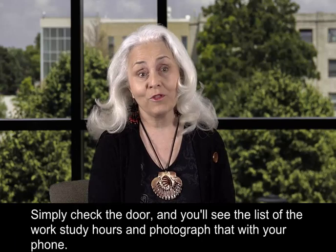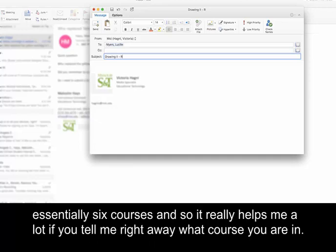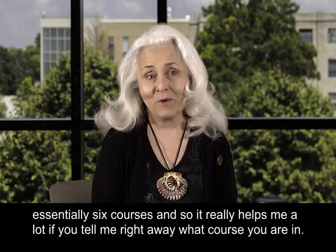The best way to contact me is through email: lmyers@mst.edu. Please always refer to the course that you're in because I have essentially six courses, so it really helps me if you tell me right away what course you're in.